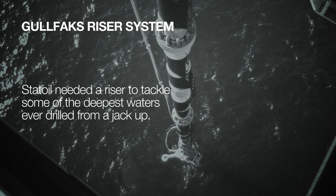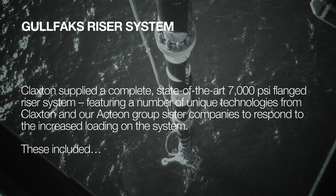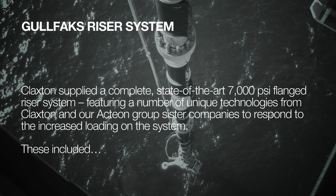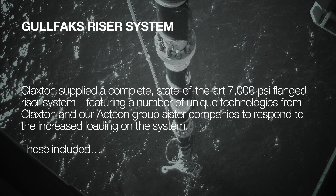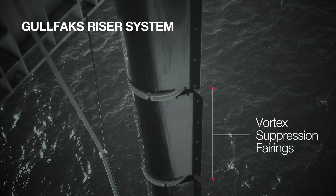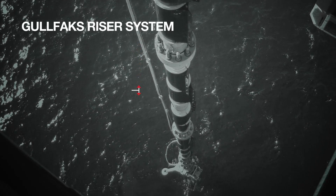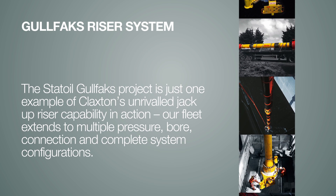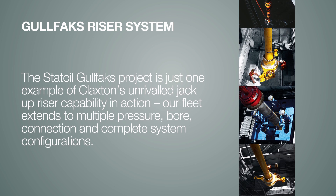Stat Oil needed a riser to tackle some of the deepest waters ever drilled from a jack-up. Claxton supplied a complete state-of-the-art 7,000 psi flanged riser system featuring a number of unique technologies from Claxton and our Actaeon Group sister companies. To respond to the increased loading on the riser, these included bespoke vortex suppression fairings, integrally forged flanges, and real-time riser monitoring. The Stat Oil Gullfaks project is just one example of Claxton's unrivaled jack-up riser capability in action.